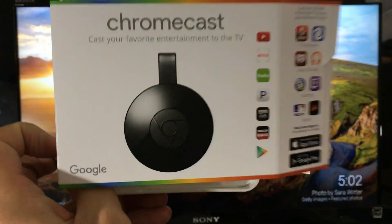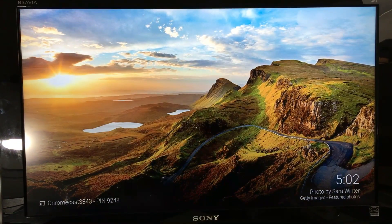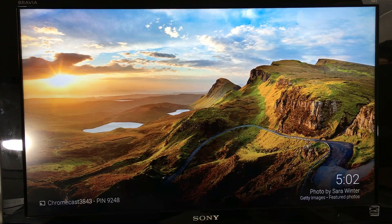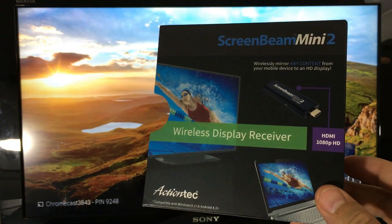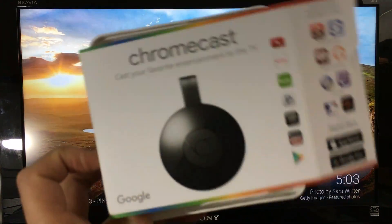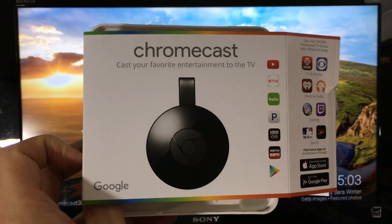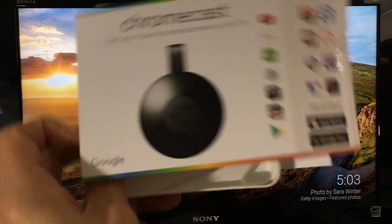The Chromecast can do the same thing but you need a Wi-Fi network. Now, what about iPhone? With the ScreenBeam Mini 2 and an iOS device, you cannot do anything — you're not going to be able to screen mirror. However, with the Chromecast you will be able to cast apps like YouTube, Pandora, and Netflix.